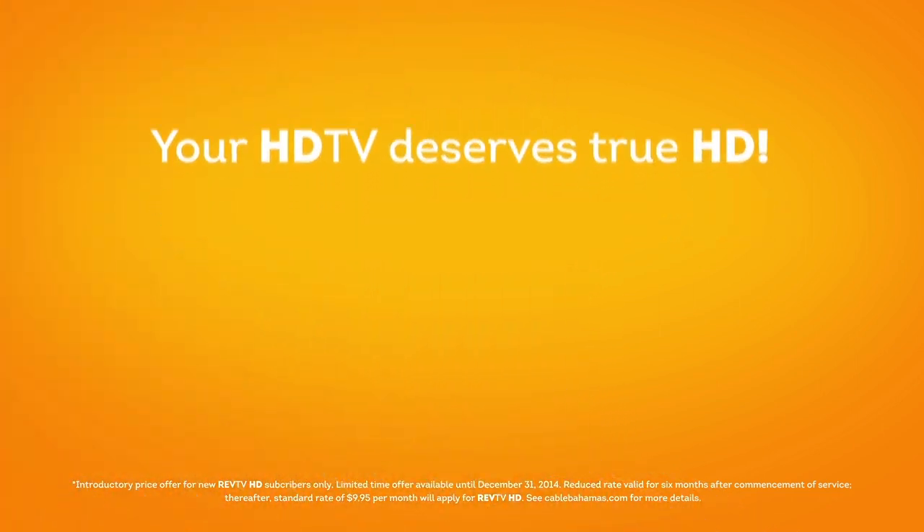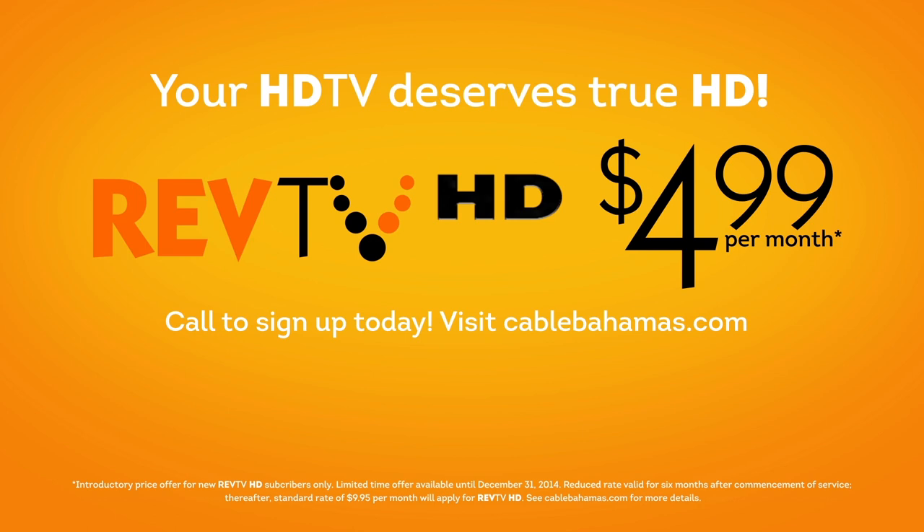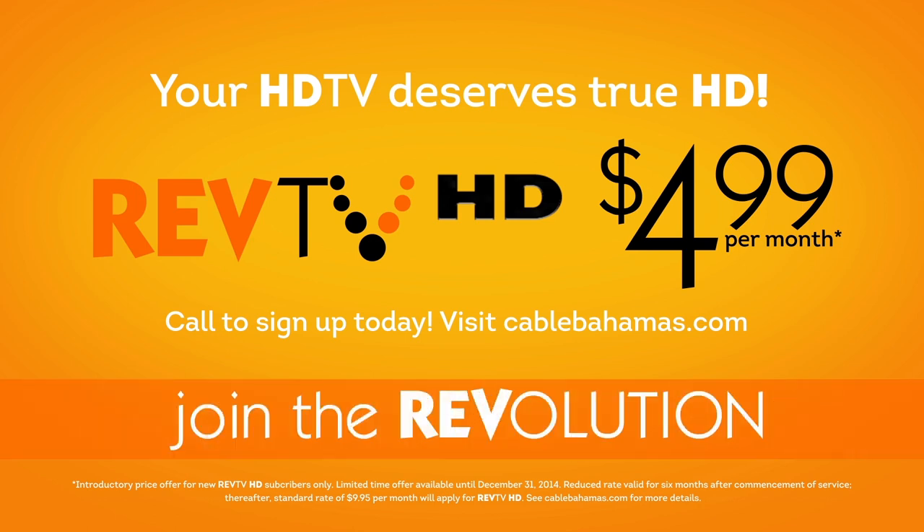You're welcome! Your HD TV deserves true HD, so upgrade to RevTV HD today for just $4.99 a month for a limited time from RevTV. RevTV HD — how we define TV.